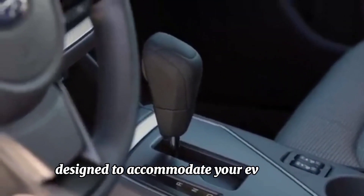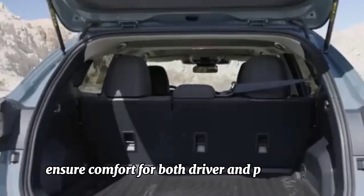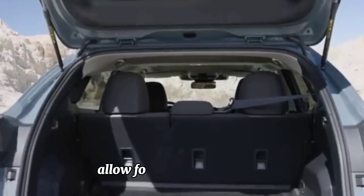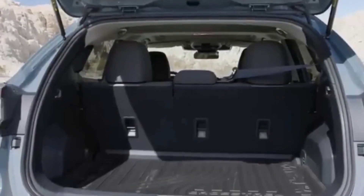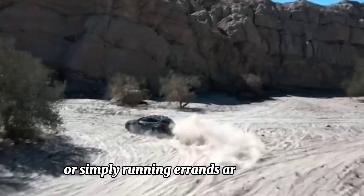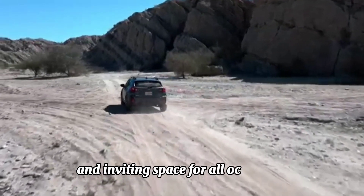Comfortable and versatile interior: step inside the Subaru Crosstrek and you'll find a spacious and versatile cabin designed to accommodate your every need. Ample headroom and legroom ensure comfort for both driver and passengers, while flexible seating configurations allow for easy cargo hauling. Whether embarking on a cross-country road trip or simply running errands around town, the Crosstrek provides a comfortable and inviting space for all occupants.